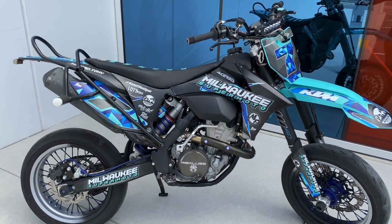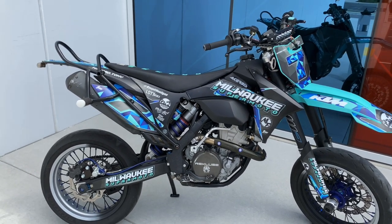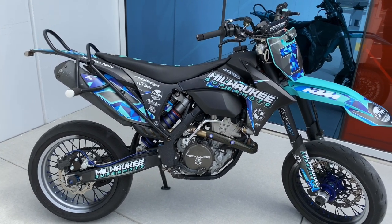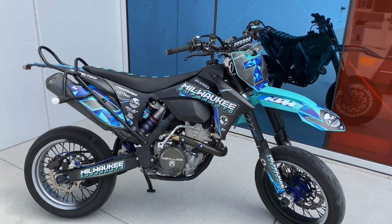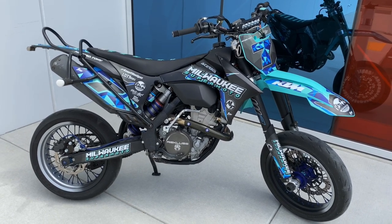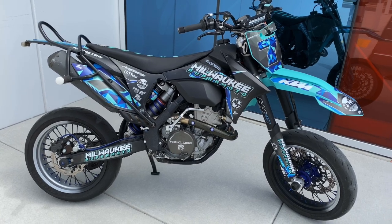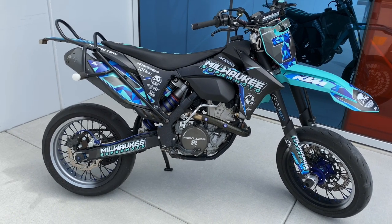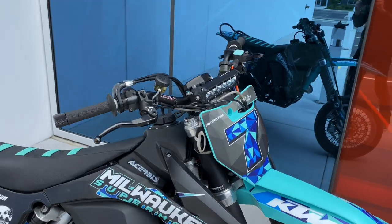I bought this bike back in 2017 — it's a 2013 KTM 350 EXCF — and it was very different: it was orange and in mostly dirt trim at the time. Almost everything on it now is different. When I owned my WR 450F that was my main supermoto, then I got rid of the 450 and used this as my full-time supermoto and enduro bike. Eventually I picked up my KTM 200 two-stroke as my full-time enduro bike, and now this is my full-time supermoto.